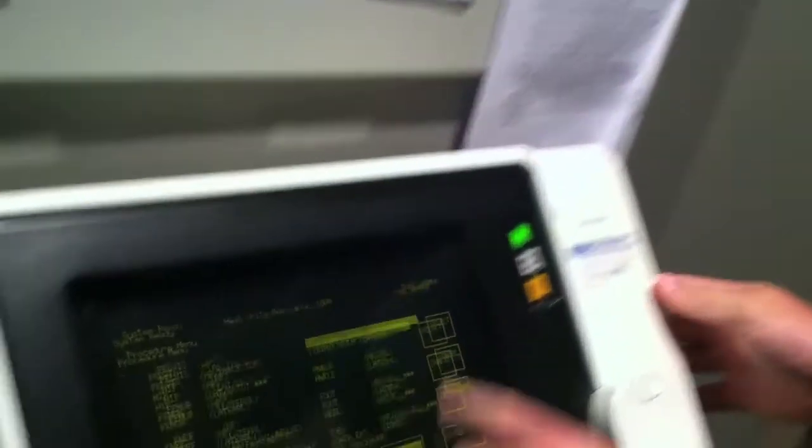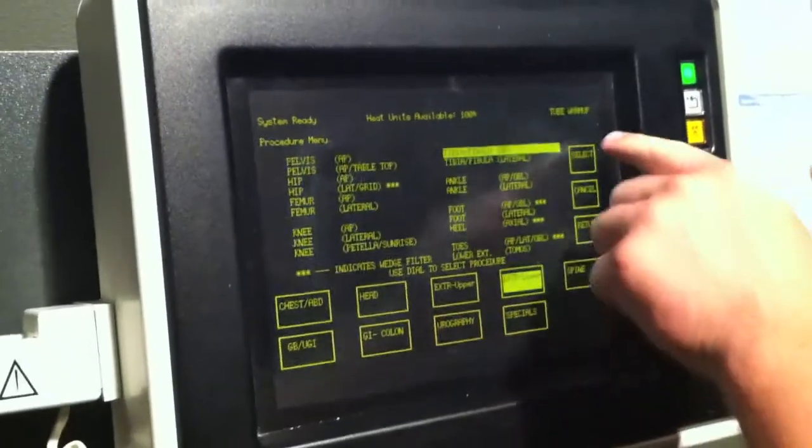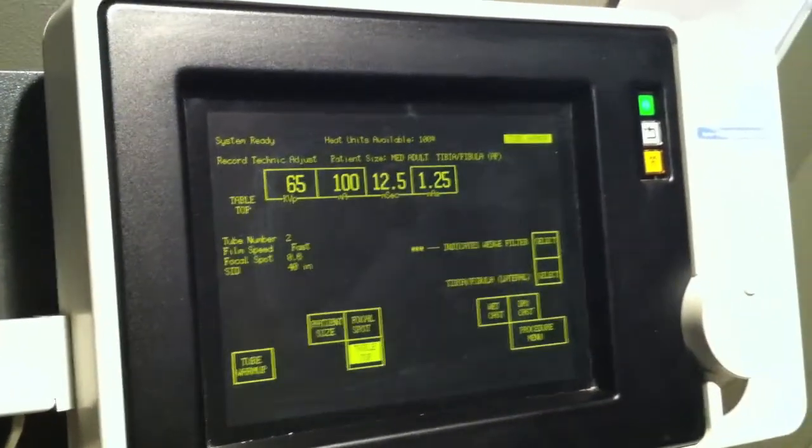And now we're going to perform an x-ray of the tibia and fibula. So I go on the control panel here, select tibia and fibula, select, and now we'll go out and perform it.